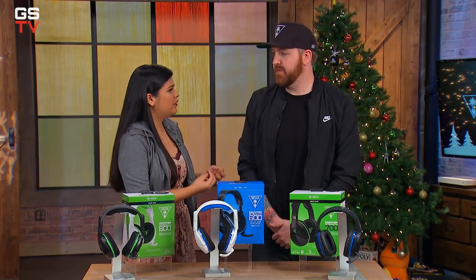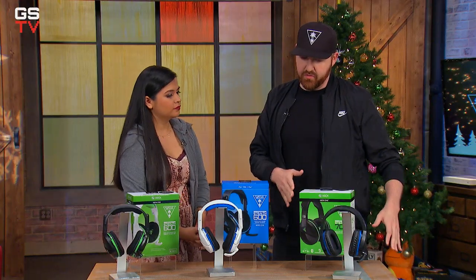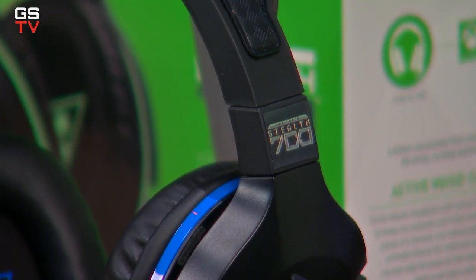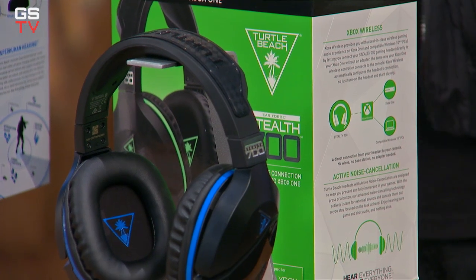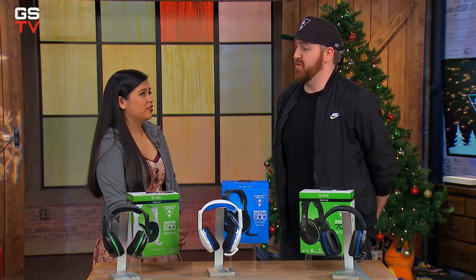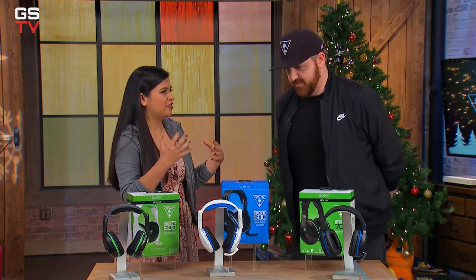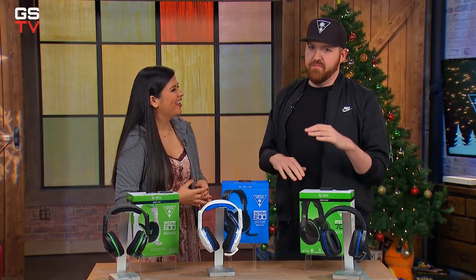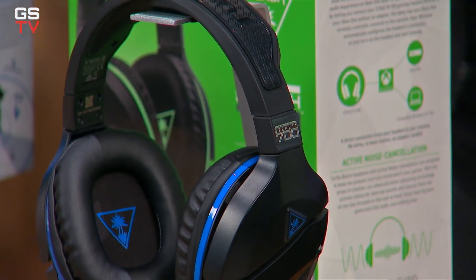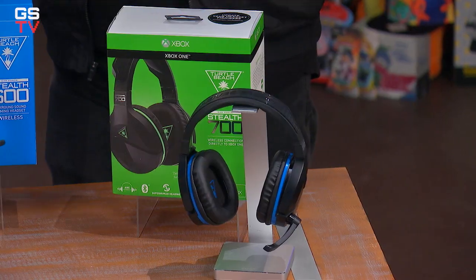This is the Stealth 700, which is a little bit of a step up. The Stealth 700 has everything we talked about in the 600, and then it adds some really cool additional features like Bluetooth. So you can Bluetooth right to your phone — if you get a phone call while you're gaming, just answer it, you don't have to pull your headset off. You can also put your music fed right into your headset. You can pipe the music in with noise canceling on and absolutely hear nothing around you and just lose yourself in your game.